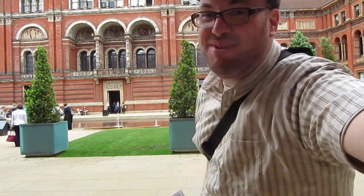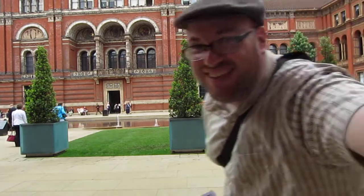Today I'm at the Victoria and Albert Museum. I'm kind of looking into the camera here. Anyway, this is a garden area, and the reason I came here today — I was going to go to Wimbledon, but then they said it was going to rain starting at about 2 o'clock.